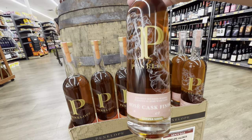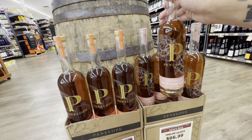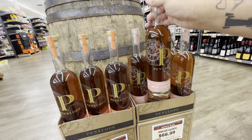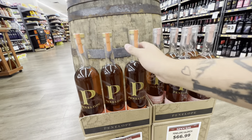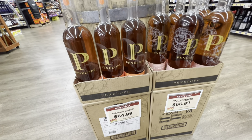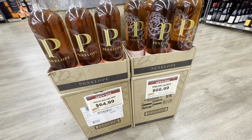They also have a Penelope I've never seen before — it's a rosé cask finish. I expected it to look lighter in color but it looks really nice. It comes in at 94 proof. The other one comes in at 95 proof. Here are the price tags — looks like they only have a case of each.